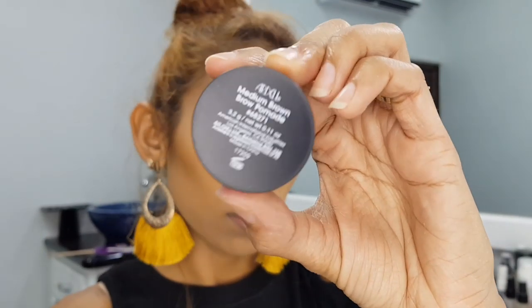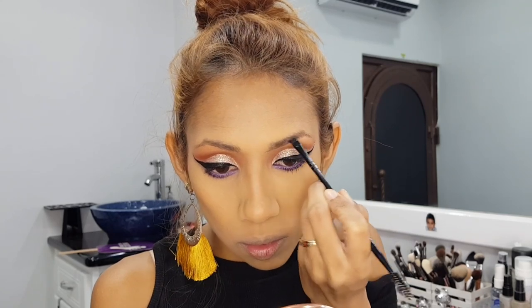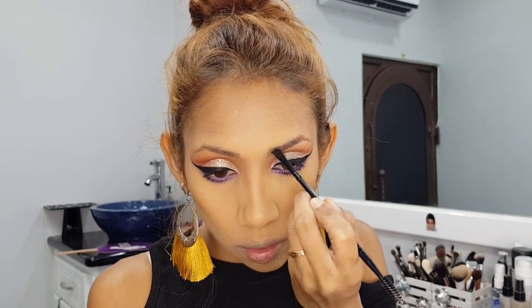So now I'm going to use my Ardell Brow Pomade in medium brown and I'm going to do my brows — getting them brows snatched.